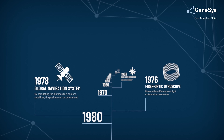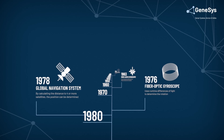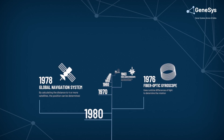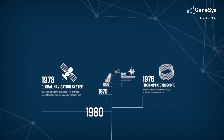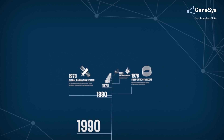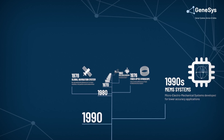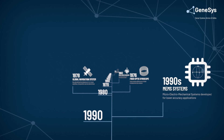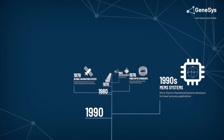In 1978, the first American satellite was launched into orbit and the global navigation system was born. From then on, most navigation applications used the GPS navigation method. More recently, micro electromechanical sensors have been developed for lower accuracy applications.